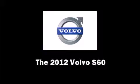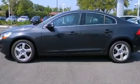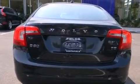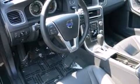Come test drive this 2012 Volvo S60. This four-door, five-passenger sedan is waiting for you to take home. A turbocharger is also included as an economical means of increasing performance.